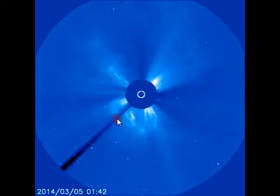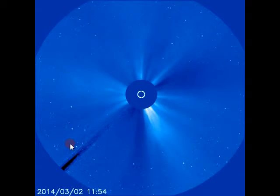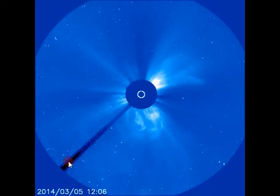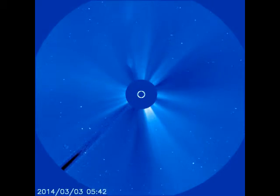Just kind of watch real close. I know it's hard to see. Right there it went. But that's what I think caused all those CMEs to go off.